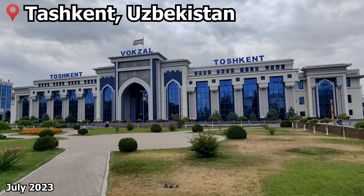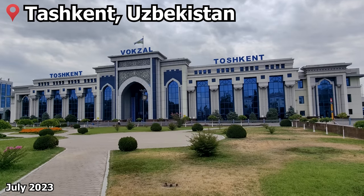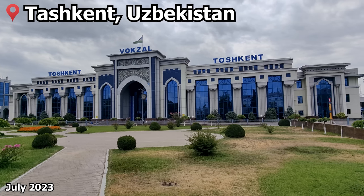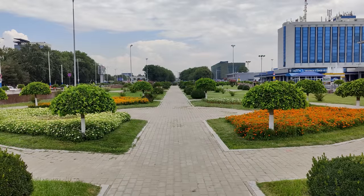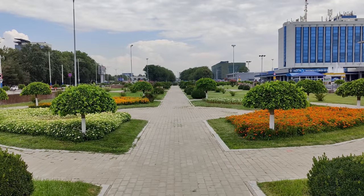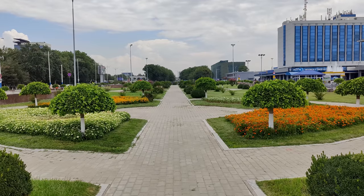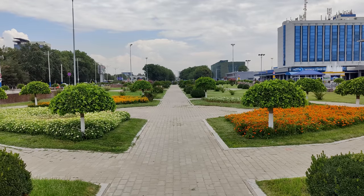Hello from Tashkent, the capital of Uzbekistan, where today we'll be catching a train up to Almaty, the largest city in Kazakhstan. Before you can enter the station, you have to pass through a small security checkpoint where your bags will be scanned and ID checked. There are no liquid restrictions or anything like that, but on busy travel days there could be a small queue.